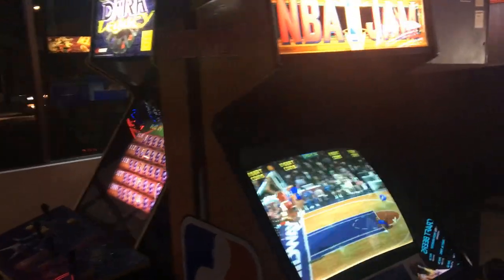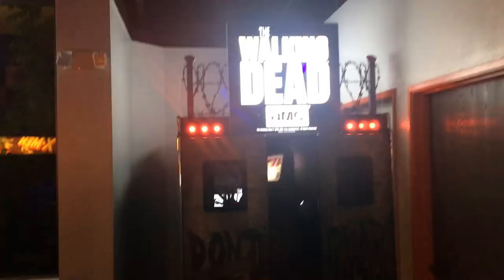The concept of barcades, an acronym for Adult Arcade Bars, featuring alcohol, American craft beer, and music, is quickly becoming very popular in the U.S. markets since 2004.